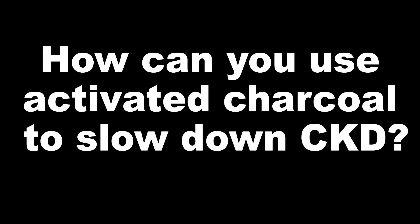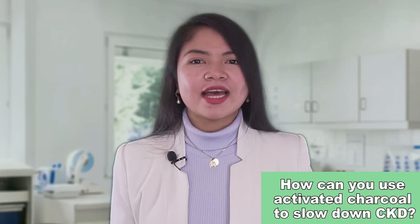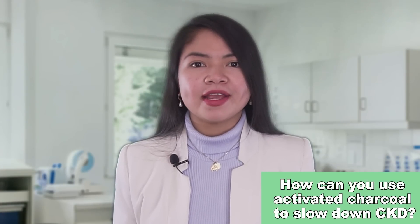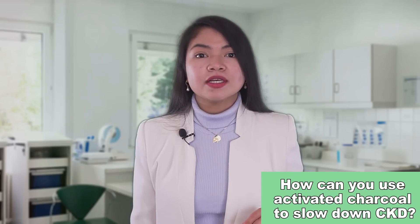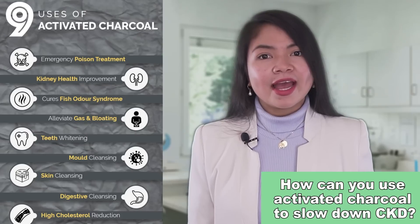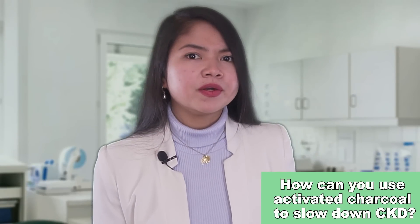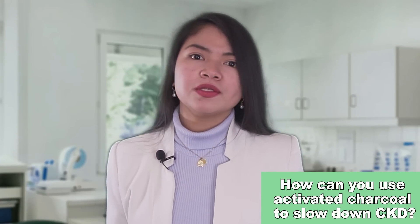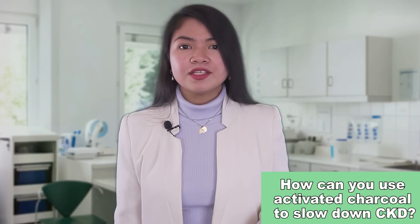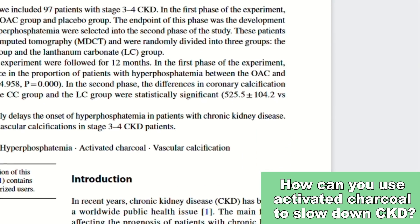How can you use activated charcoal to slow down CKD? Activated charcoal is a really potent detoxifier. People use it every day in small dosages as a home remedy against bloating, gas, and diarrhea, and also to get their teeth whiter. Emergency room doctors use it to treat poisoning. And people with kidney disease in stage 3 and 4 may use it to lower their phosphorus levels and to help heart health.